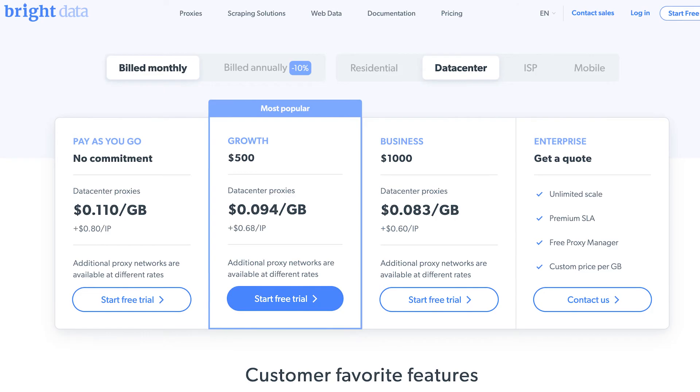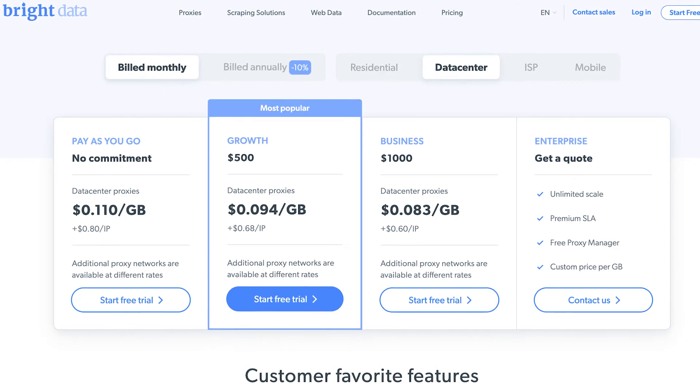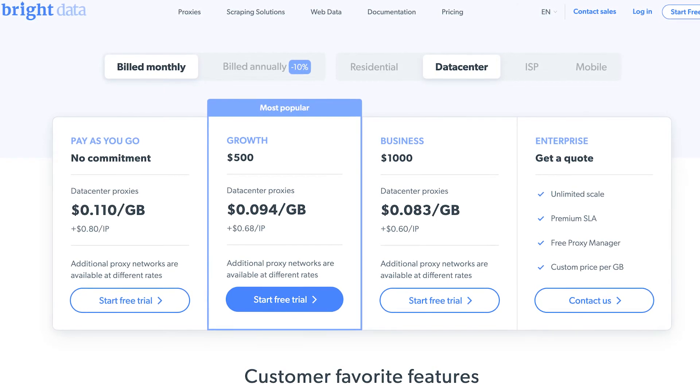Plans also have a high entry point, starting at $500, but there's a pay-as-you-go option for lower commitment. Keep in mind that price per IP and gigabyte still remains above the market's average.